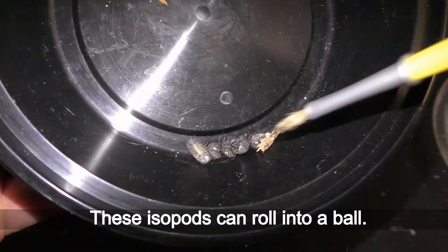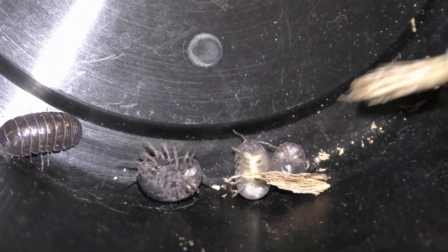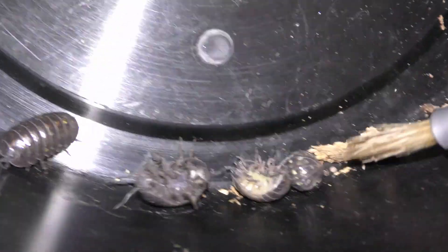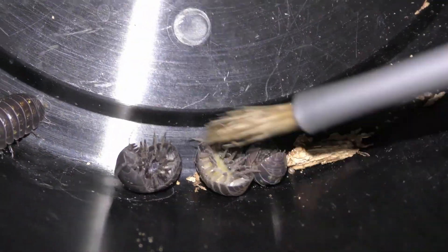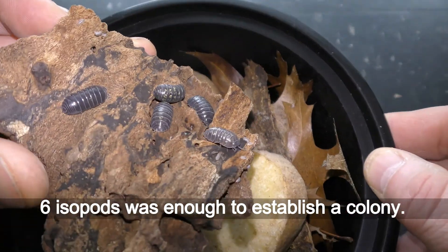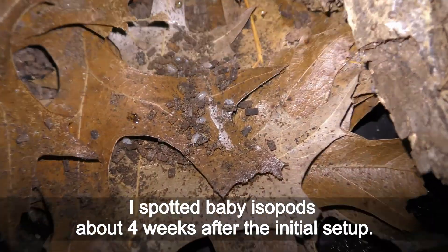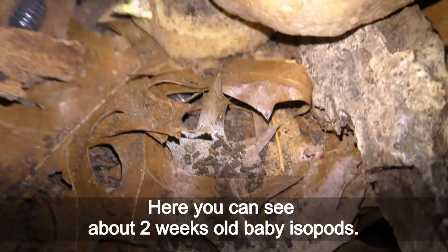These isopods can roll into a ball. Six isopods was enough to establish a colony. I spotted baby isopods about 4 weeks after the initial setup. Here you can see about 2-week-old baby isopods.